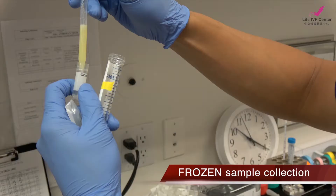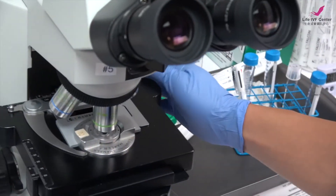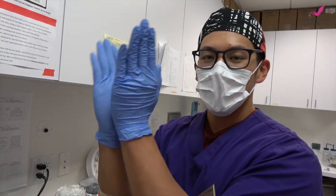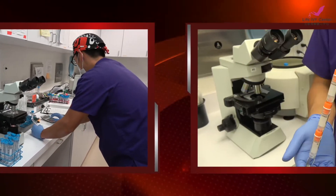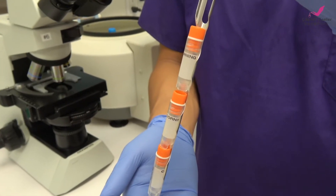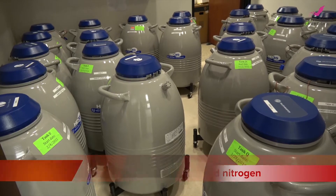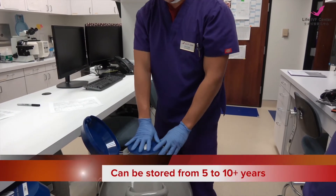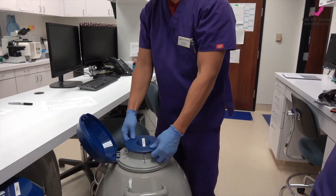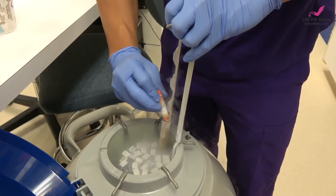Another option is the frozen sample, which would need to be done prior to the egg retrieval date. We will take that sample and thaw it to find any motile sperm. Typically when we freeze your sperm, we separate them into three vials, which are stored in tanks of liquid nitrogen and can be held for upwards of five, even ten years. When we thaw them for egg retrievals, we use one vial per egg retrieval.